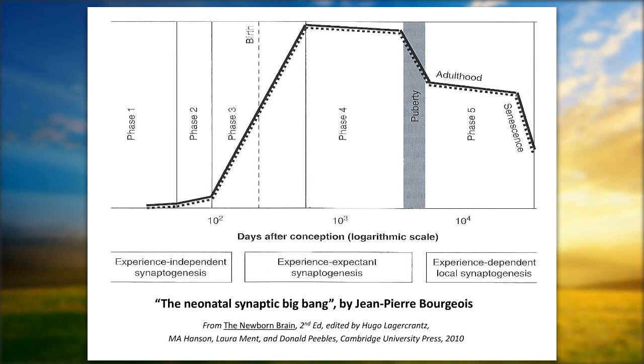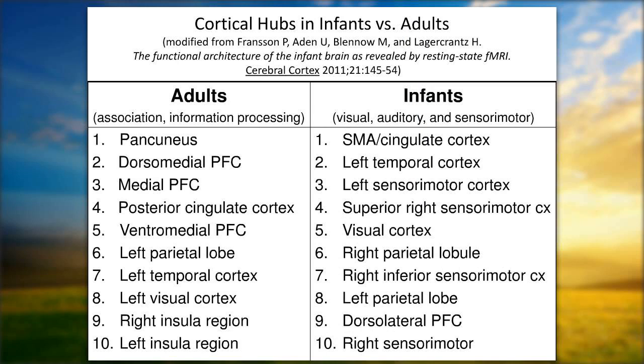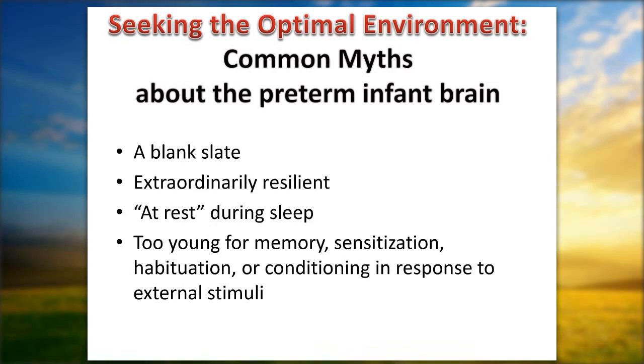In adults, the top ten areas where synapses are being formed are primarily in the learning areas — association and information processing. But in babies, it is all happening in the sensory areas: visual, auditory, sensory motor. These are the areas of the brain developing synapses right under our care, for better or worse, very much dependent on the care we are giving them.